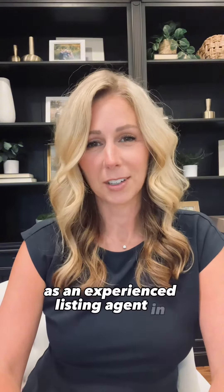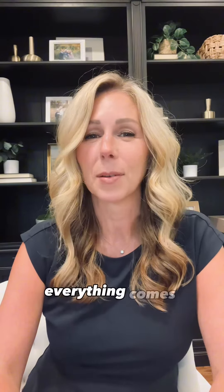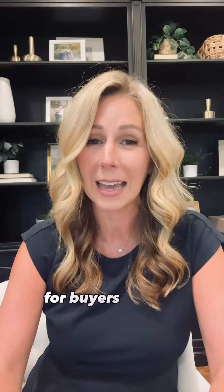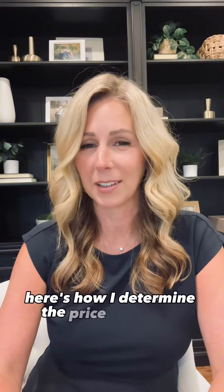As an experienced listing agent in Chicagoland, I can tell you that pricing the home can be a bit like putting a puzzle together. But once the pieces are there, everything comes together to reveal a home that's priced just as it should be for buyers and for sellers. With that being said, here's how I determine the price of a home.